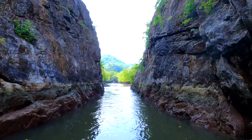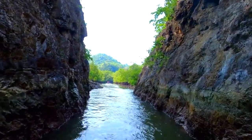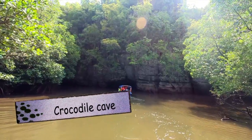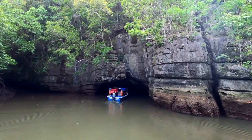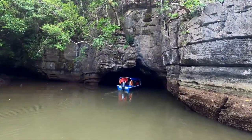Then we crossed this narrow passage to view the beautiful Crocodile Cave. Crocodile Cave is unique because it is actually a natural tunnel developed in the limestone, and at a certain angle you can witness that this cave resembles a crocodile — hence the name. And there are no crocodiles, so it's safe.